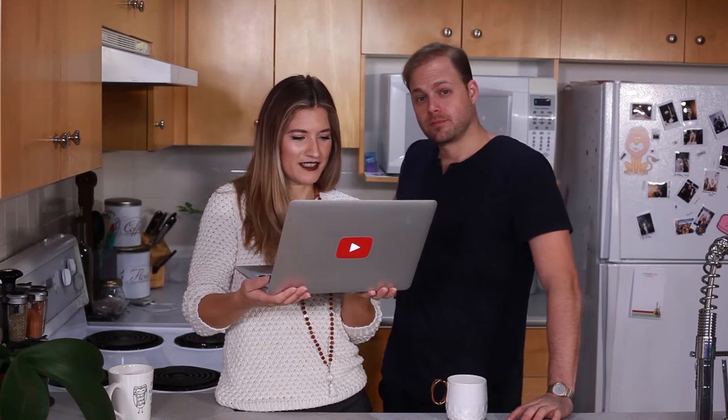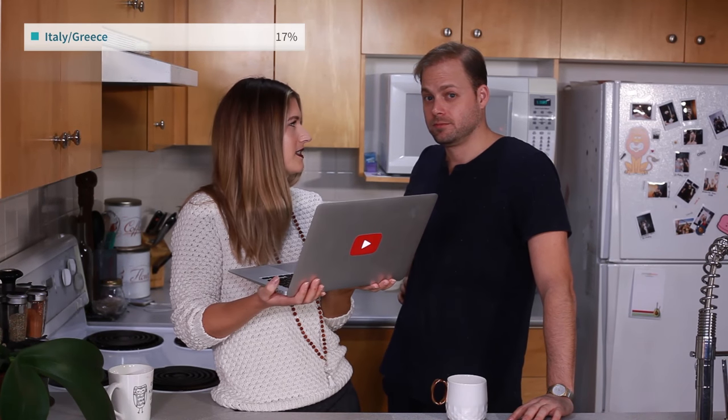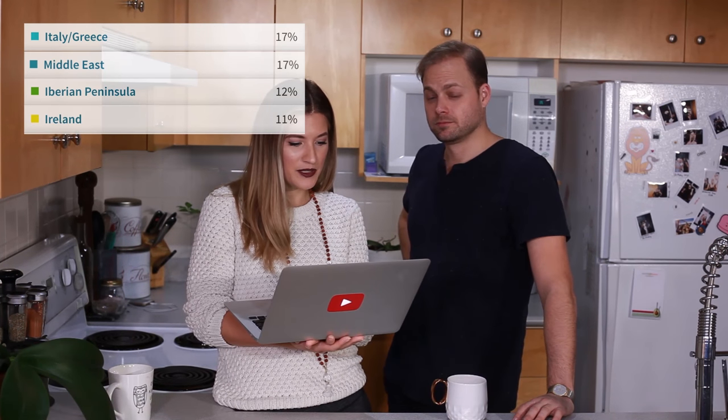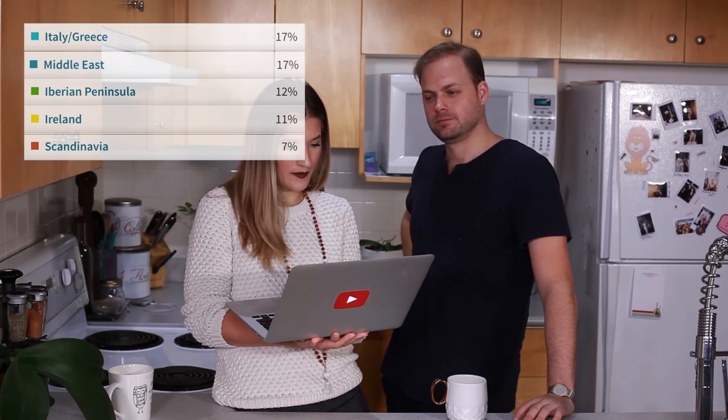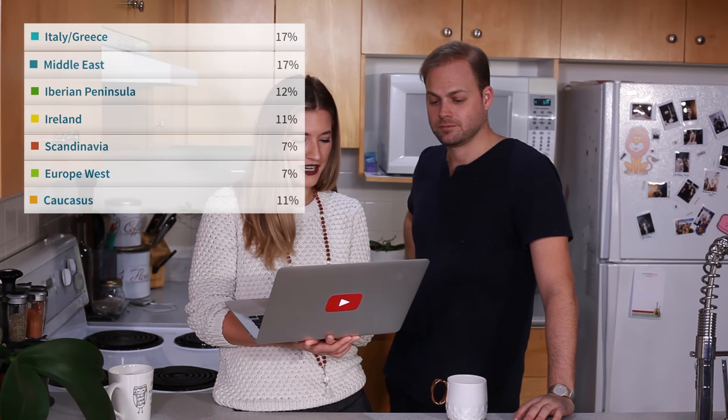Drum roll, please. All right, you are 17% Italy/Greece, 17% Middle East, 12% Iberian Peninsula, 11% Ireland, 7% Scandinavia, 7% Europe West, 11% Caucasus. You're like a mutt. They stay within all the regions that I thought, so that's actually pretty cool. The part that surprises me is Ireland — I would have thought that it was Scottish and English.